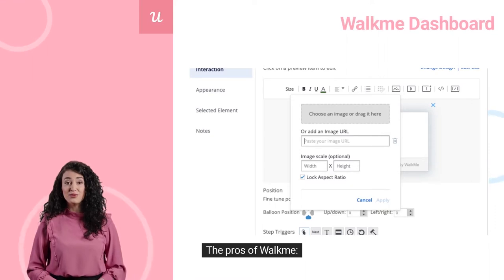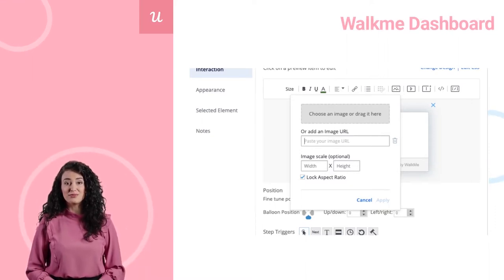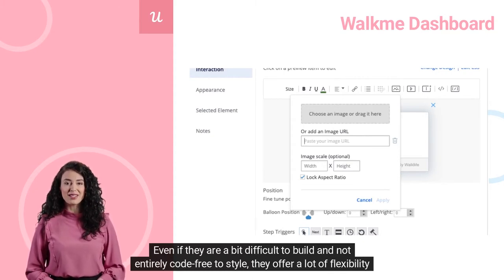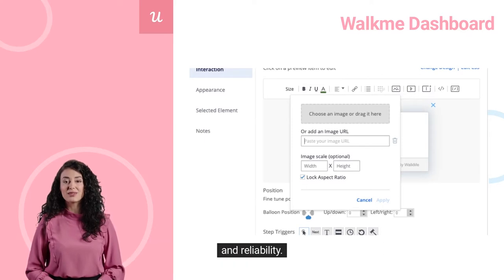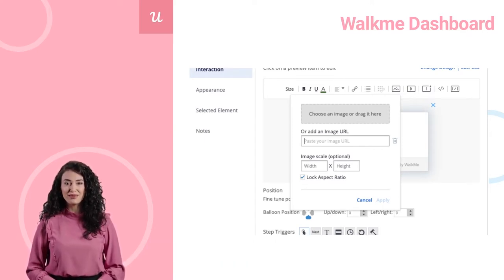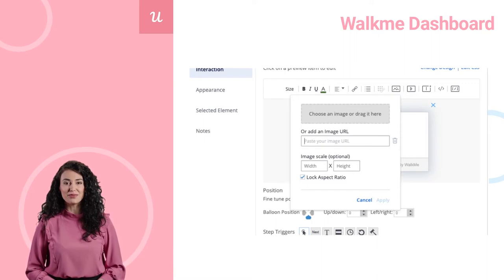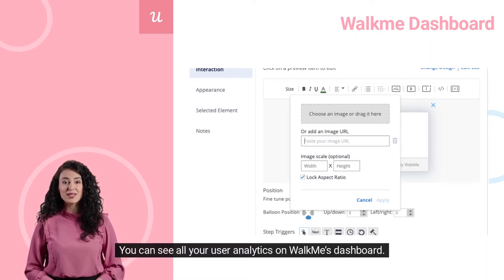The pros of WalkMe. WalkMe undeniably has solid product tours. Even if they are a bit difficult to build and not entirely code-free to style, they offer a lot of flexibility and reliability. WalkMe specializes in the digital adoption field — it is perfect for walking your employees through tools they need to use, like HubSpot or Salesforce. You can also see all your user analytics on WalkMe's dashboard.